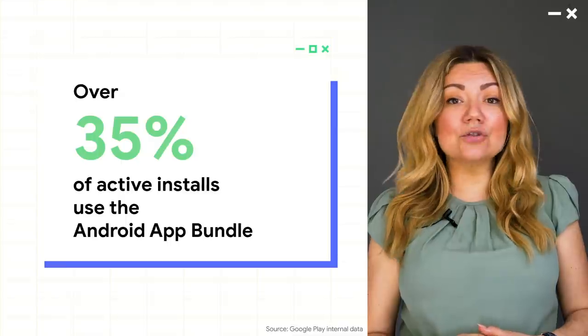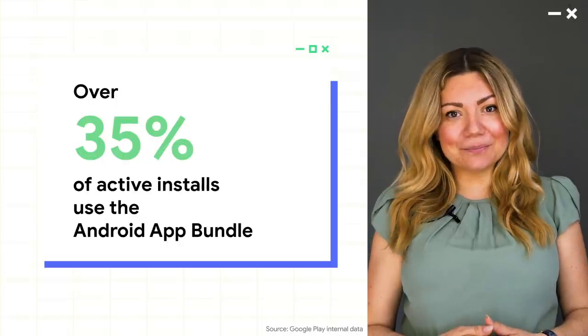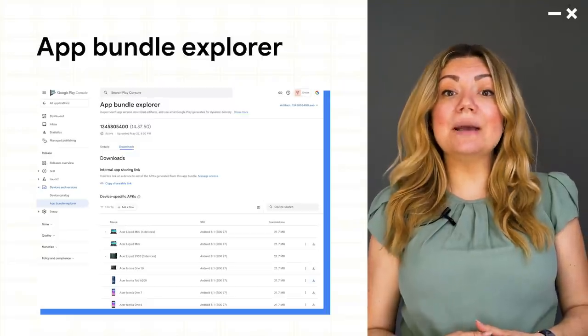Recently, we've seen adoption from major developers like Adobe, eBay, and UC Browser, and there are more new partners every day. In the last few months, we've rolled out lots of improvements and next-generation features based on your feedback.